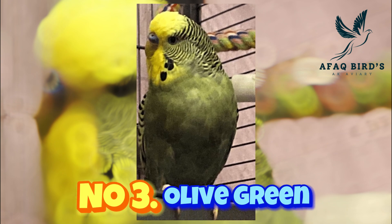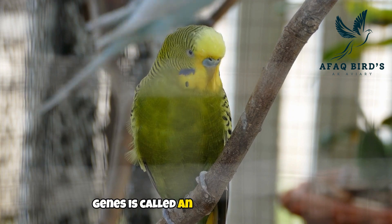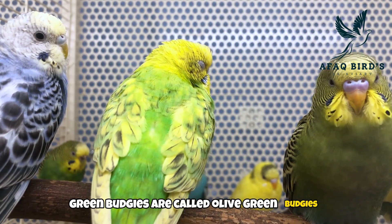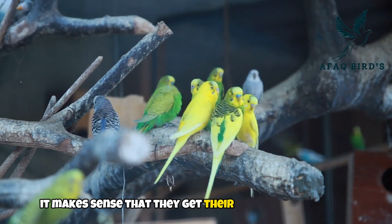Number 3: olive green budgie. A green series budgie with two dark factor genes is called an olive green budgie. The deepest type of dark factor green budgies are called olive green budgies. Given that they resemble olive green, it makes sense that they get their name from the olive.